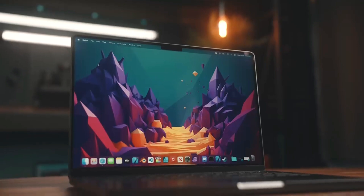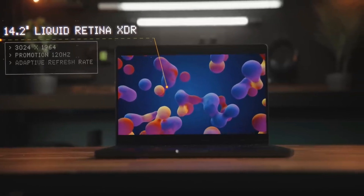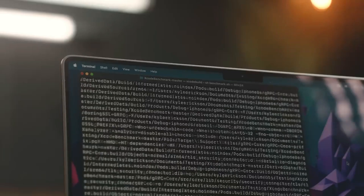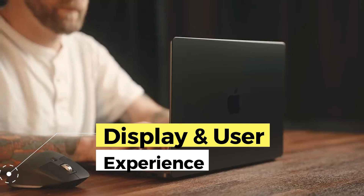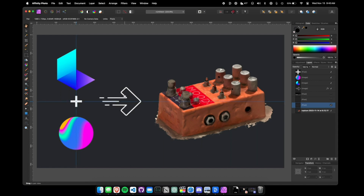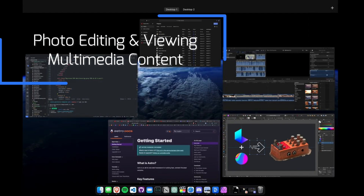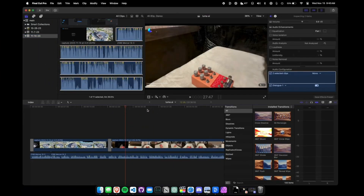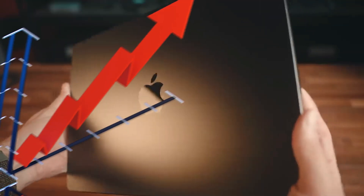In addition, it has generous RAM that allows the smooth execution of multiple applications simultaneously, providing a user experience without interruptions. The MacBook M3 Pro's Retina display is another of its highlights. With impressive resolution and vibrant colors, it provides exceptional visual quality for tasks such as photo editing and viewing multimedia content. The backlit keyboard and precision touch trackpad offer a comfortable and efficient user experience, improving productivity and comfort during daily use.